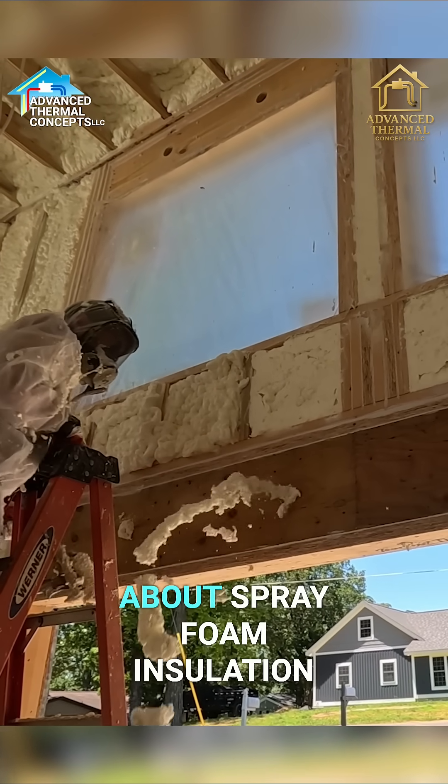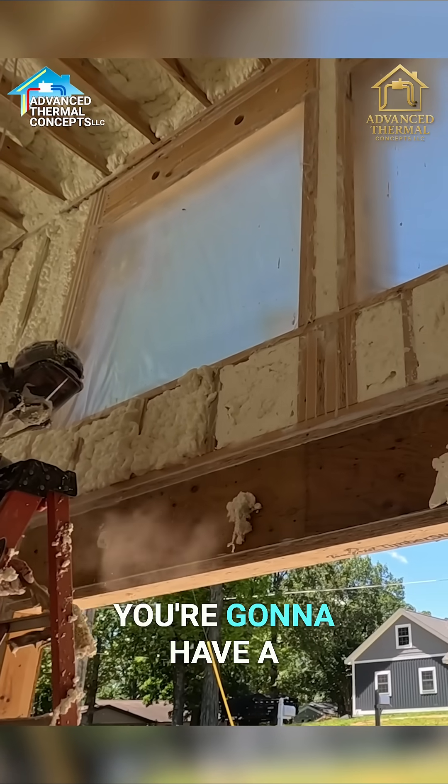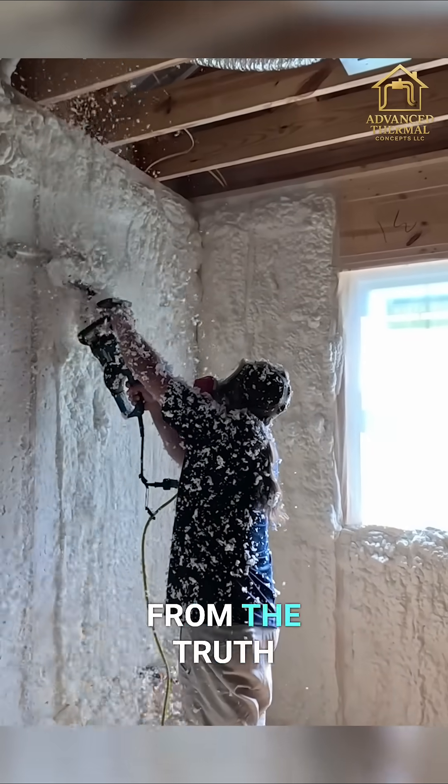What are the most common misconceptions you hear about spray foam insulation? Well, the main thing is everybody goes, oh, you're going to have a ton of mold — when that's the furthest thing from the truth.